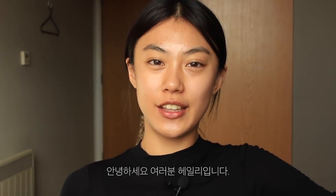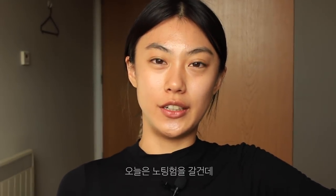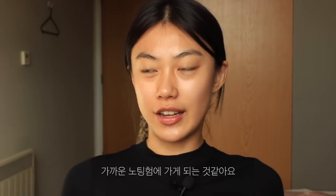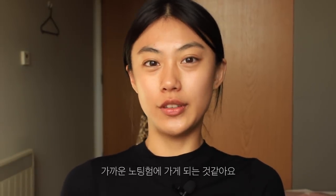Hi guys, this is Hailey. Today I'm going to go to Nottingham because I live in a very small town. If I want to do some shopping or explore a bigger city, I usually go to Nottingham.